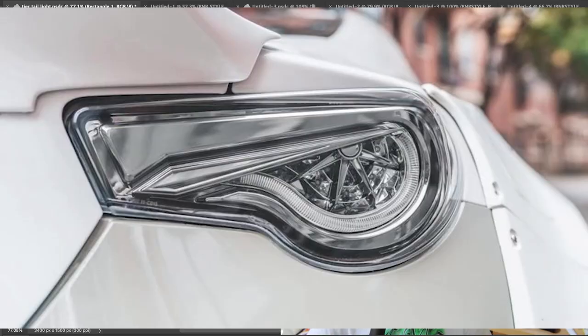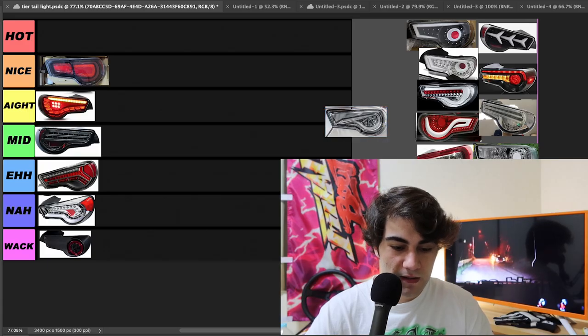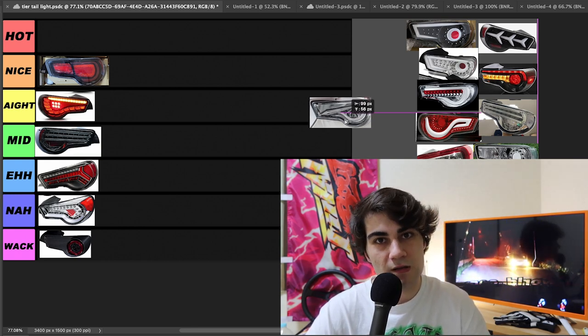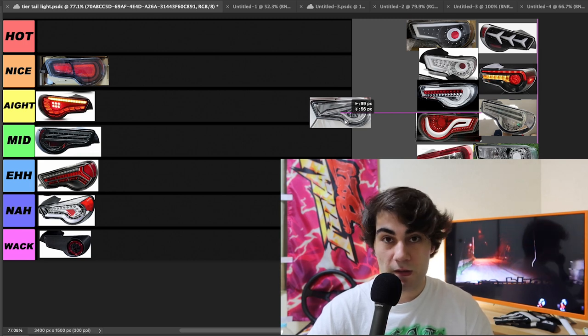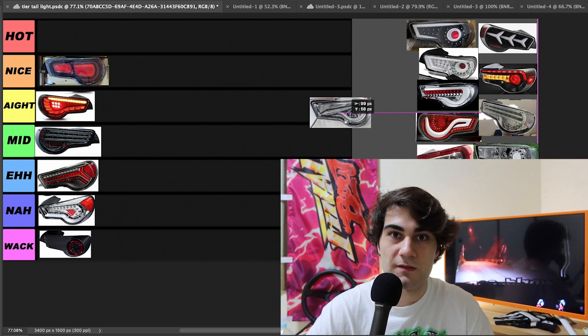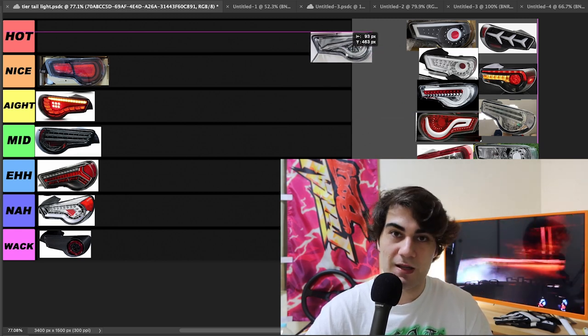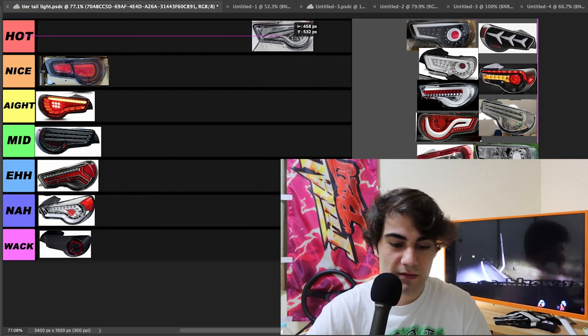Oh baby, we got the Collin TYCs right here. These are legendary — these are kind of the pinnacle of chrome taillights for the GT86. They're not available anymore, so if you do get some, they're kind of rare and they're probably going to run you about a rack or two. They're probably only going to rise in value as the years pass — these are kind of like a set of Ganadores or something. These are going straight to hot.